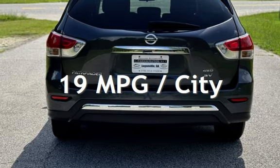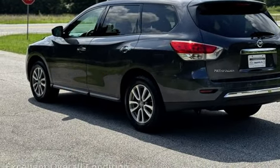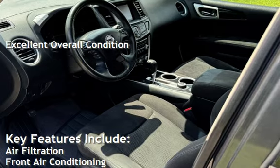This Nissan has less than 89,000 miles on the odometer. Estimated fuel economy for this vehicle is 19 miles per gallon in the city and 25 miles per gallon on the highway.